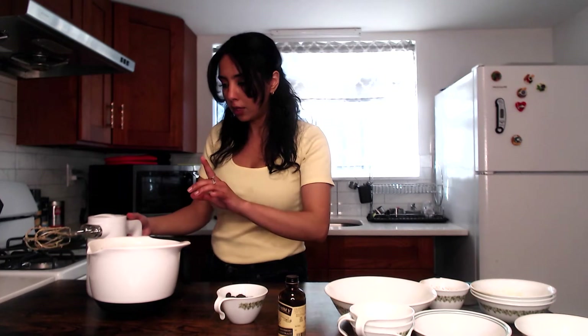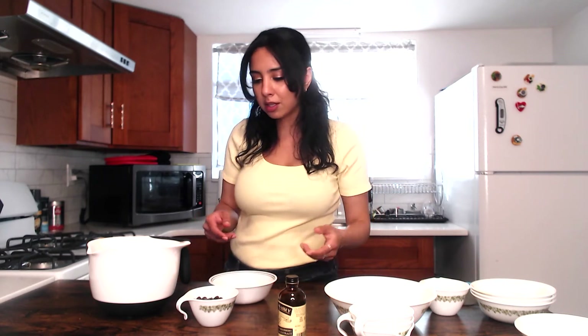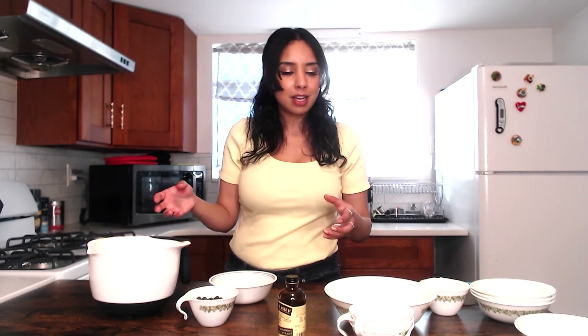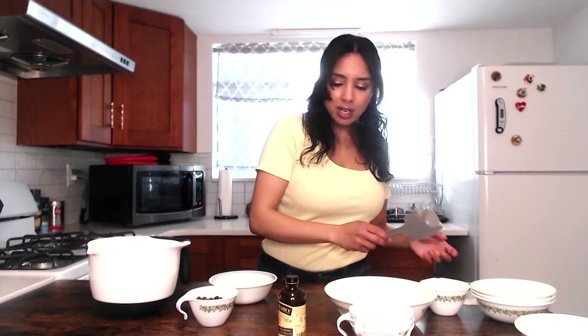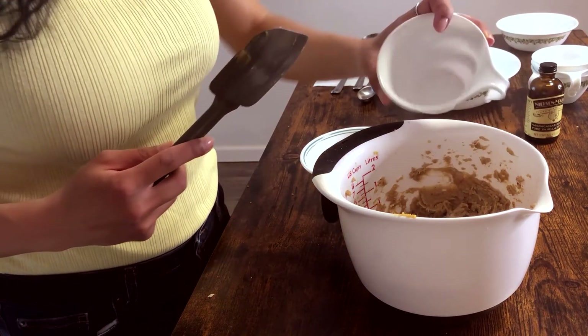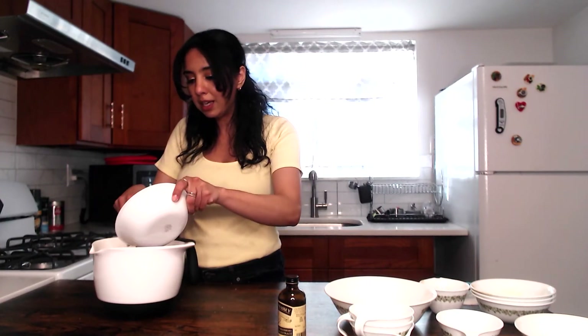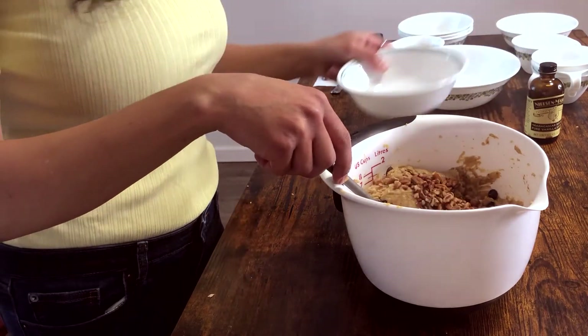We've got a good texture going. Now I'm adding chocolate chips, but also a little pecan action for some crunch — I thought some added texture and flavor would be more interesting than just plain chocolate chips. So I'm going to fold those in — start with the chocolate chips, then fold in your pecans.